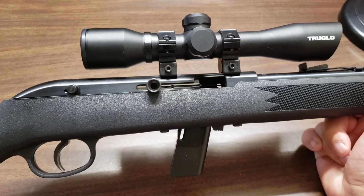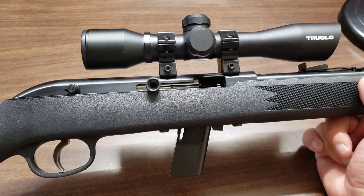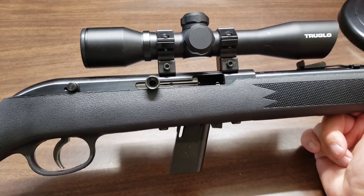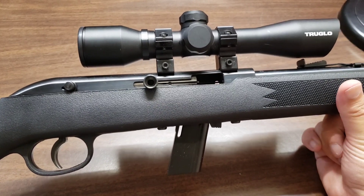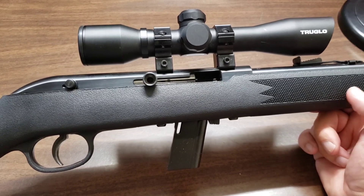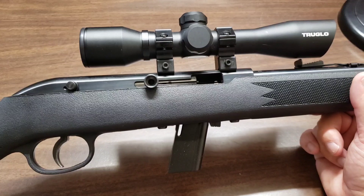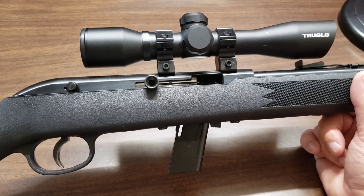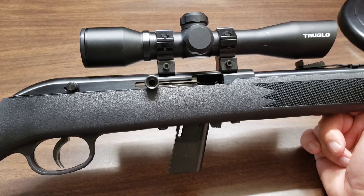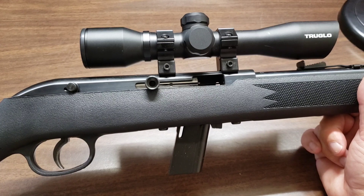I've owned a couple of .22s. Years ago I had a Savage 64 with a wood stock, and back in the day wood stocks were normal — the one with a polymer stock was the oddball. Nowadays everything is polymer and finding one with a wood stock is the oddball. I had that Savage and I think I traded or sold it — one of my co-workers wanted a .22.